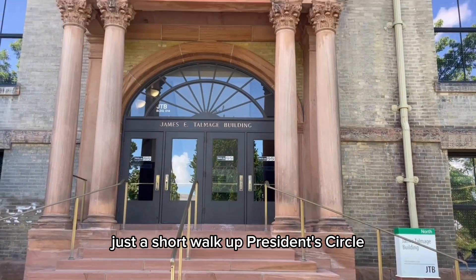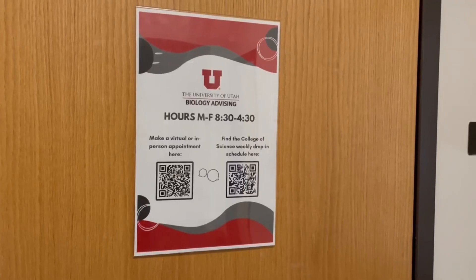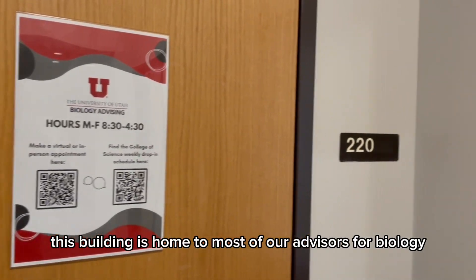Just a short walk up President's Circle, we have the James Talmadge Building. This building is home to most of our advisors for biology.